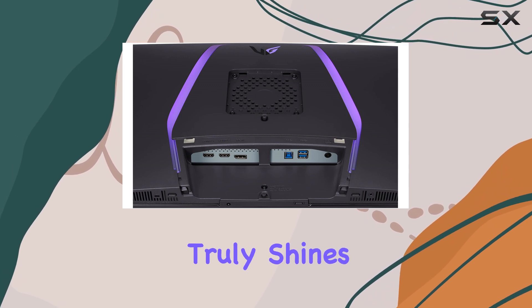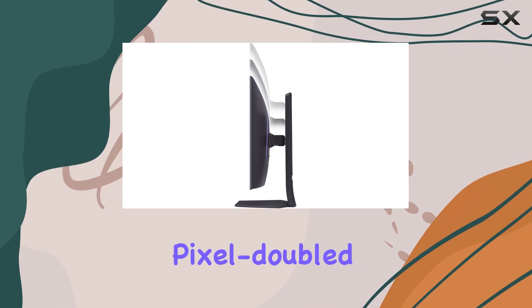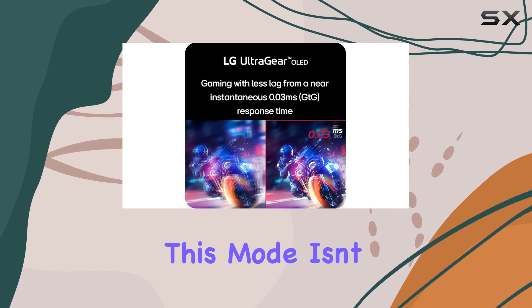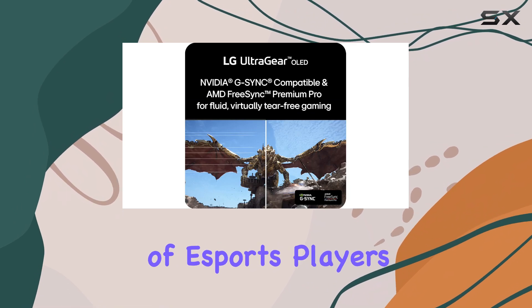While the monitor truly shines at 4K resolution, it also has a dual-mode feature that allows you to switch to a Pixel Double 1080p mode with a 480Hz refresh rate. However, the effect of this mode isn't as impressive as expected, and it may only appeal to a small subset of eSports players.